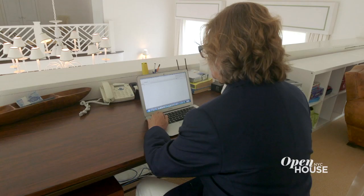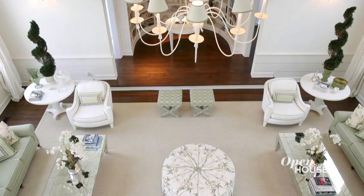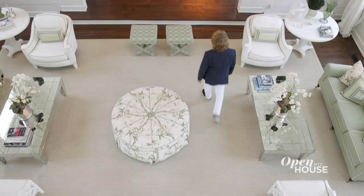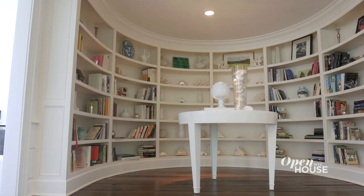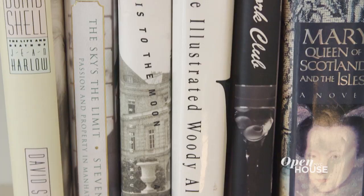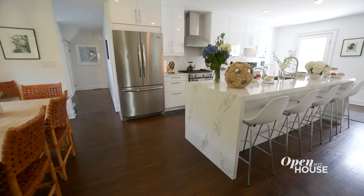Behind us is the choir balcony where I keep my father's desk — I do a lot of writing there. The sense of height looking above the room is a really wonderful perspective. Across from us is a very unique raised platform where I was told the elders sat. As we started renovating, I thought, what better than a library? So I keep a lot of my research books there.